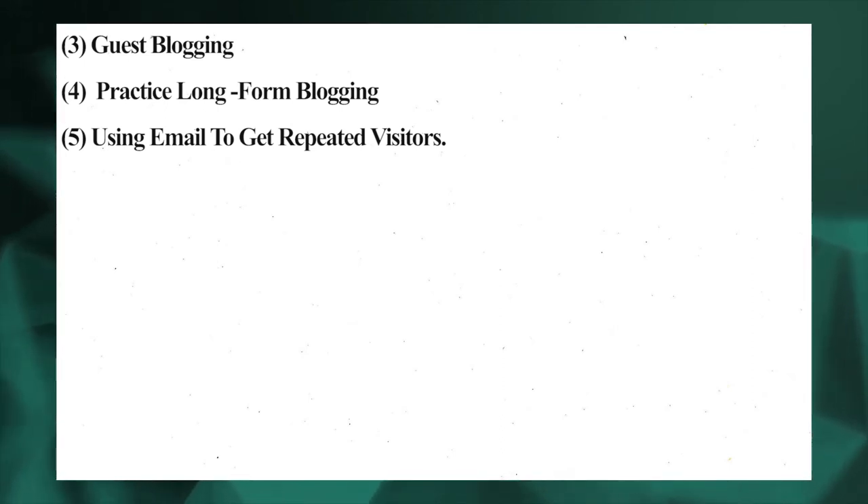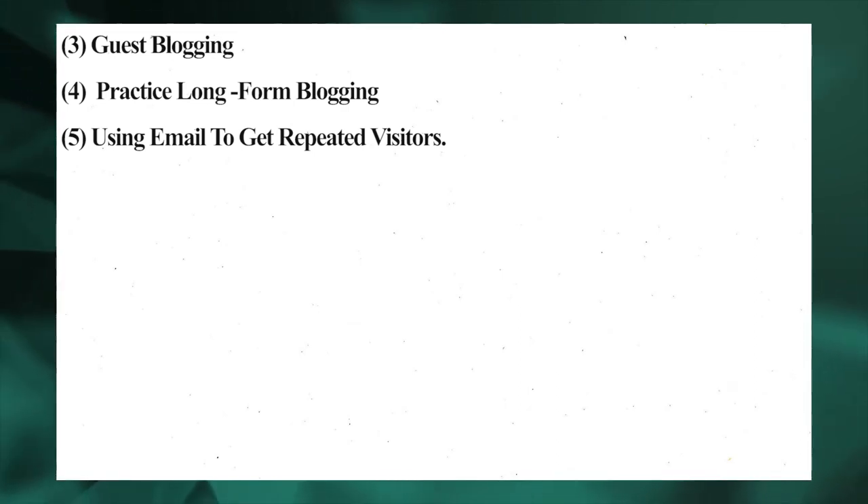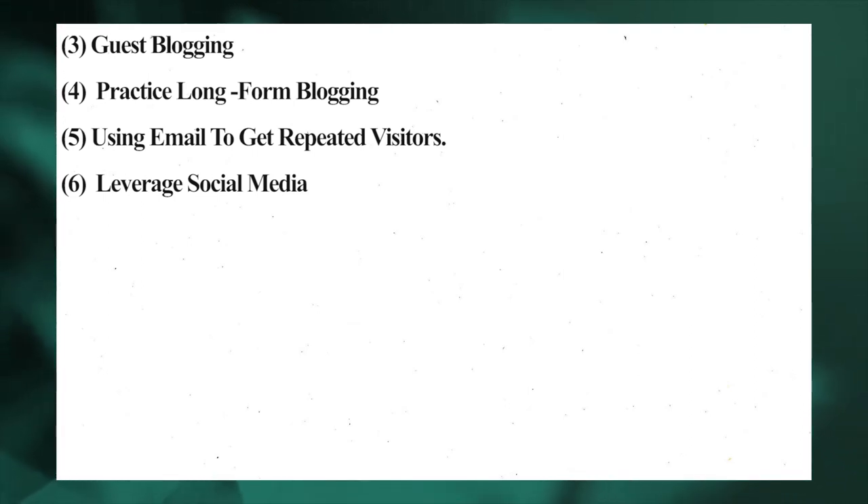Finally, find means of increasing open rates by personalizing the mail, avoiding spammy words, and building trust with your audience.